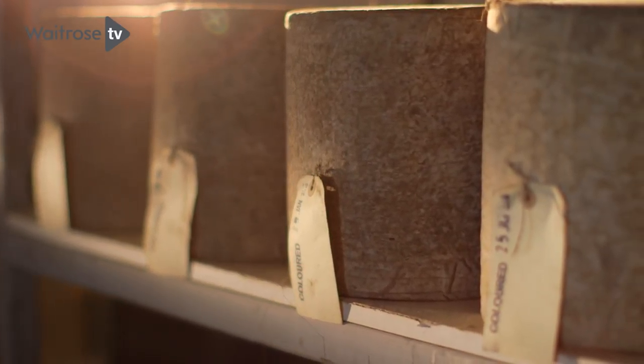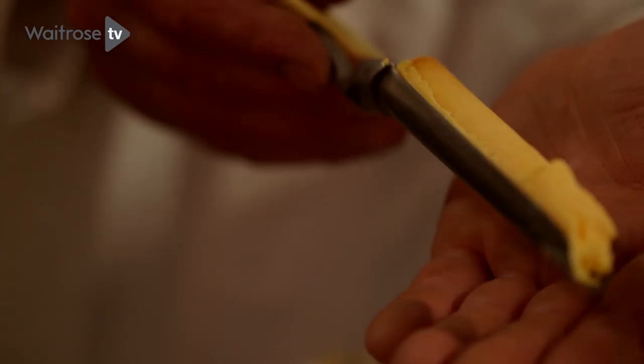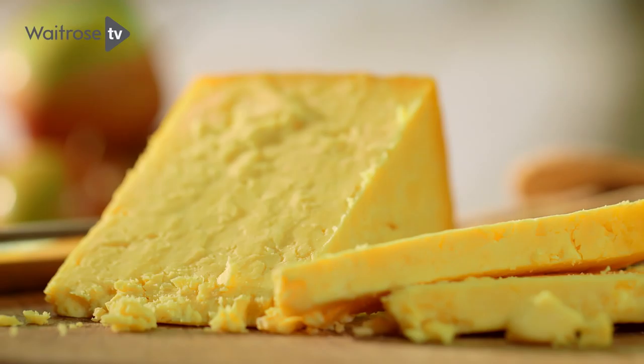When people taste it, hopefully they get that picture of something that's really special. It's soft and delicious with lemony, zesty flavours, and then it sort of mellows out with the dairy, slightly caramelly undertones that are typical of a traditional artisan Cheshire.